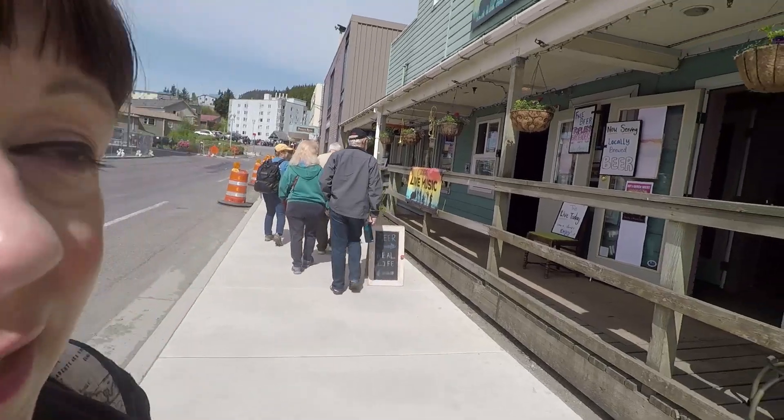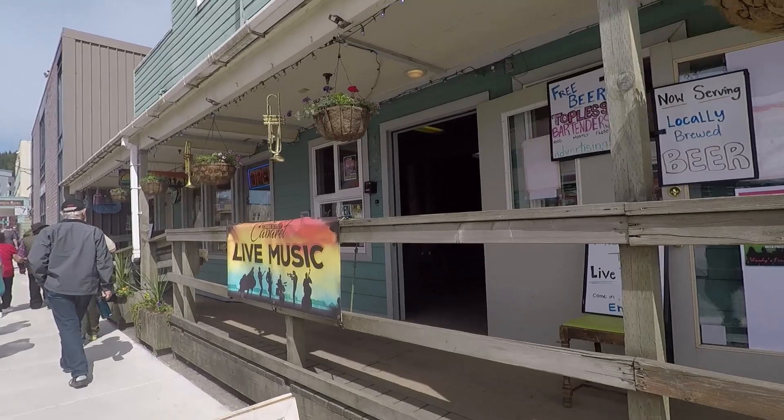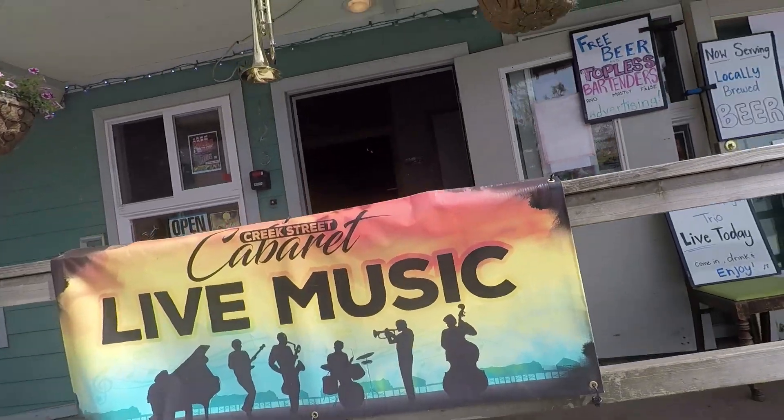A new find for me in Ketchikan this time is the Creek Street Cabaret - it's a cabaret bar with live music all day long. They've got a live trio, so if you fancy some live music in port it's a good place to go.